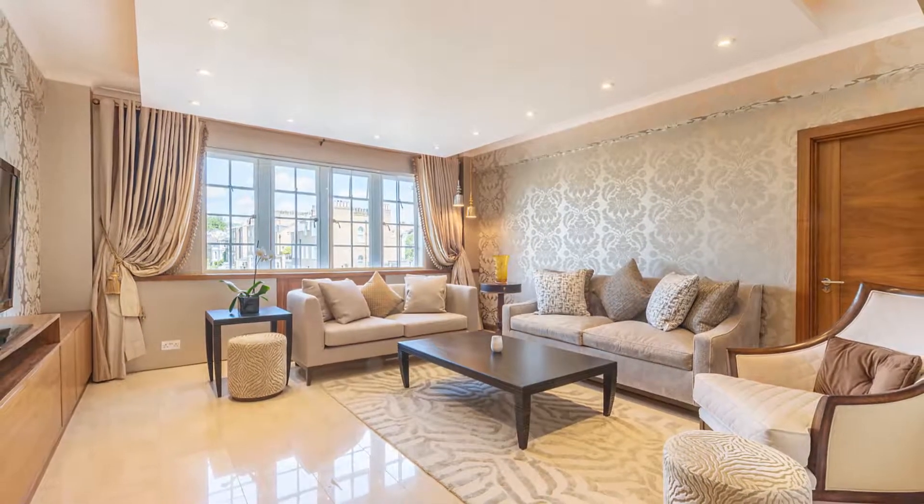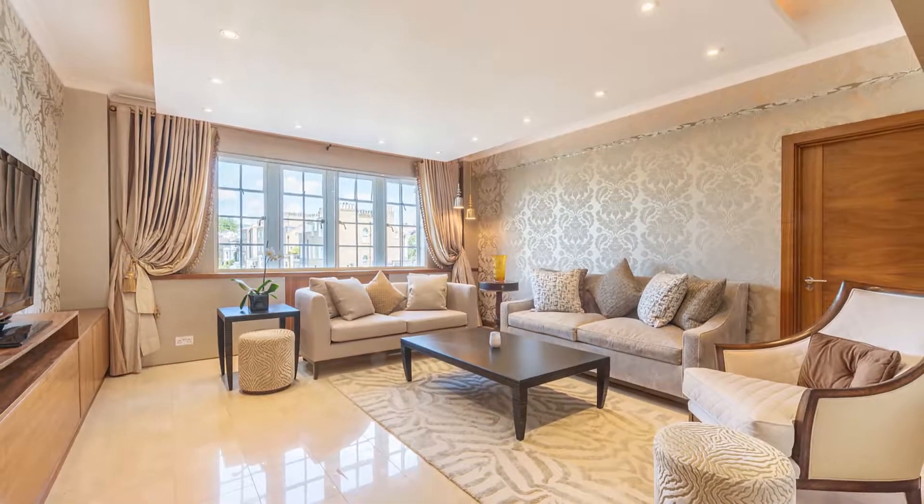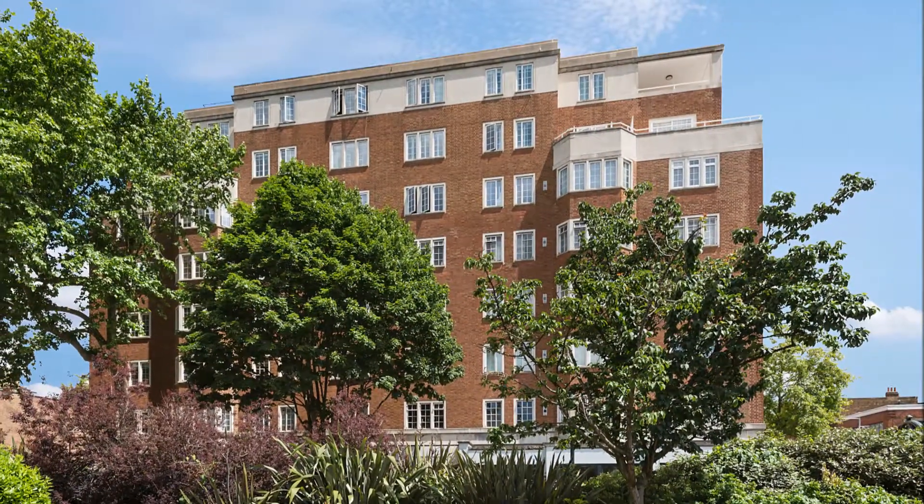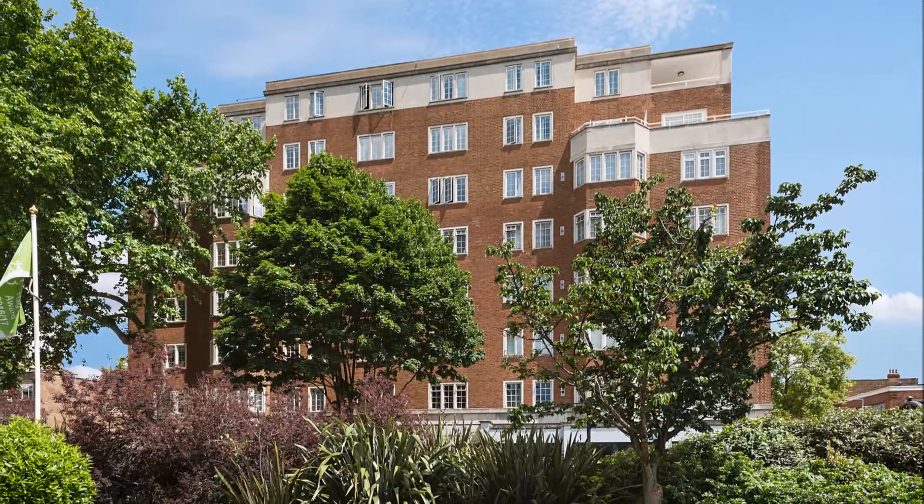A beautifully designed and finished bright two-bedroom, two-bathroom apartment on the fourth floor of a very well-located Art Deco building with lift and porter in the heart of Kensington.